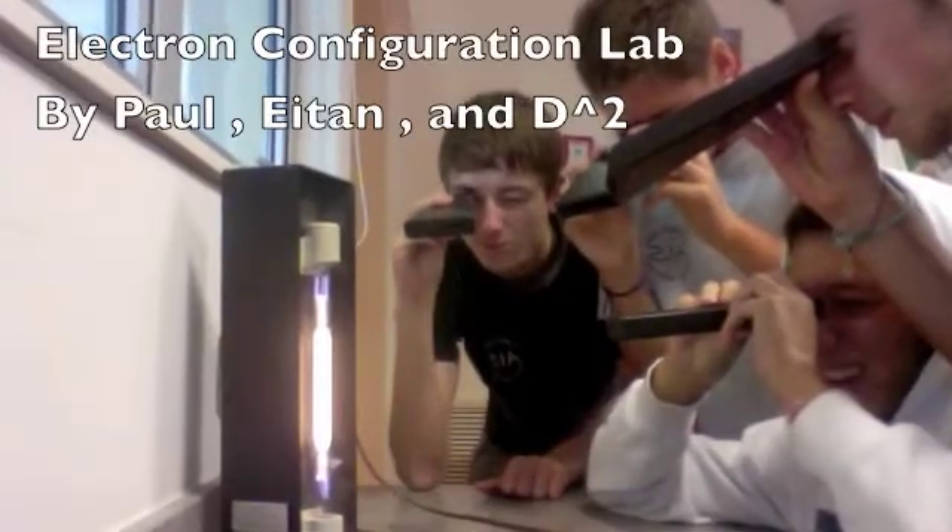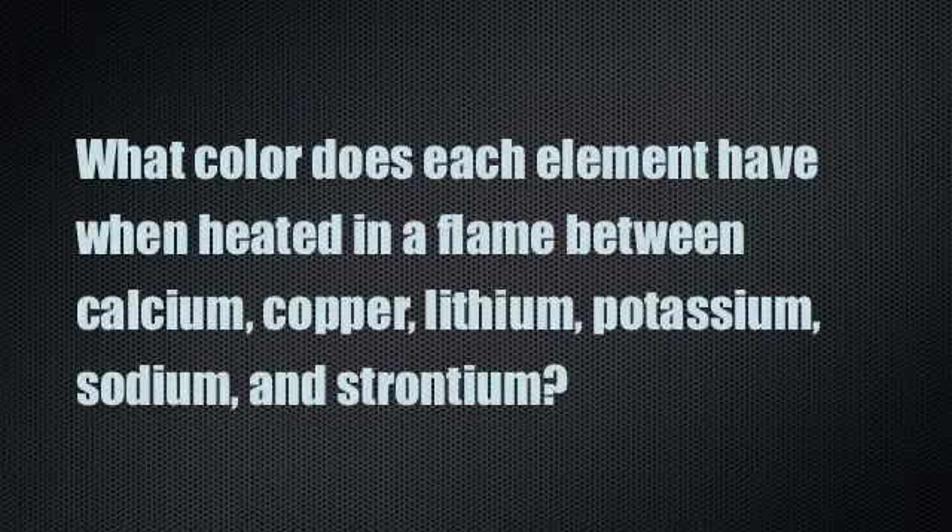Wait, are we going to blow up? Alright, our materials for the lab were matches,